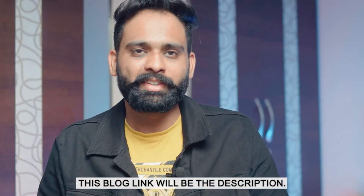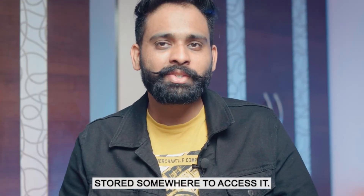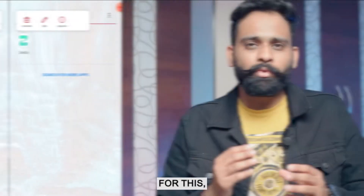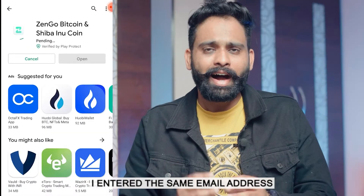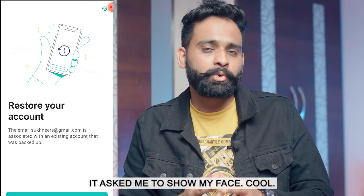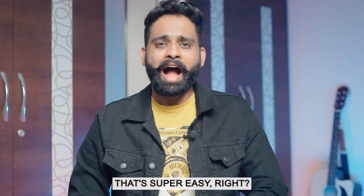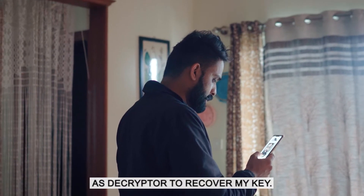Another problem with wallets is you might lose your phone and need the private key stored somewhere to access it. So I wanted to test how easy it is to recover my account in Zengo if I lose my phone. I uninstalled the app and installed it again. I entered the same email address — it said it already exists — and to verify, it asked me to show my face. I showed my face and it recovered my account. I don't need to save my private key anywhere; my face is acting as the decryptor to recover my key.